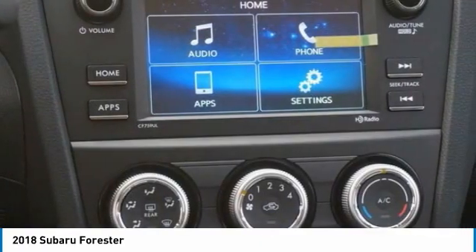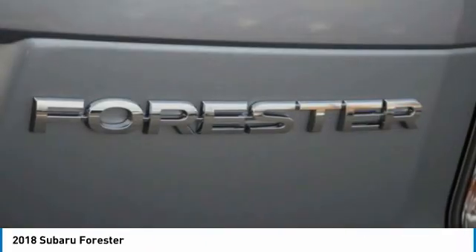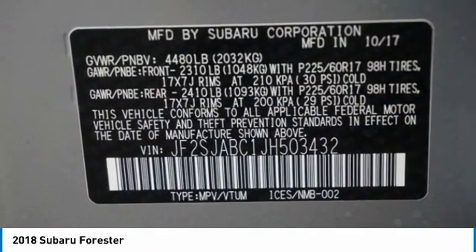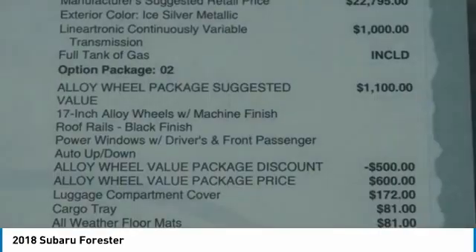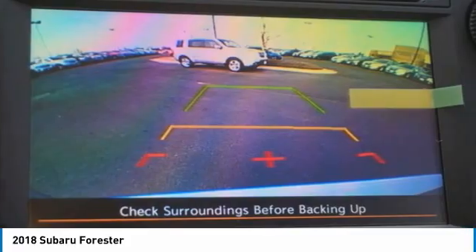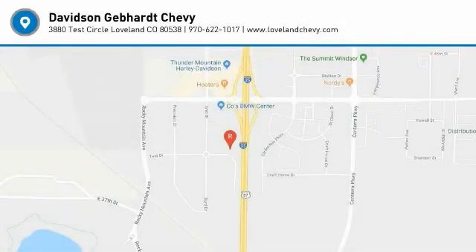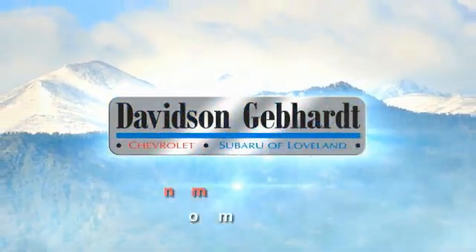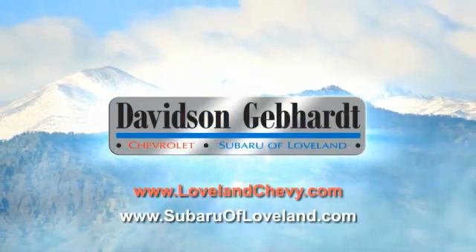Searching for a dependable vehicle that looks great, too? You found it, so stop in today. Davidson, Gebhardt, Chevrolet, and Subaru of Loveland are conveniently located right on I-25 and exit 259 in Loveland.